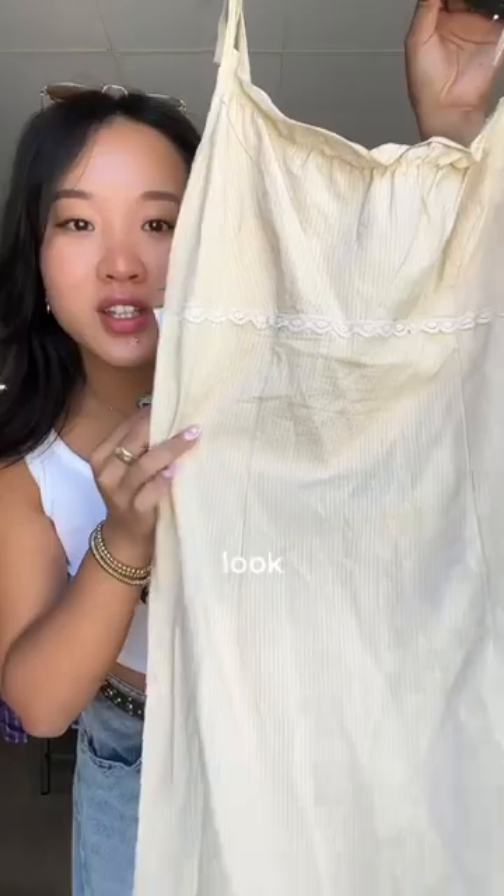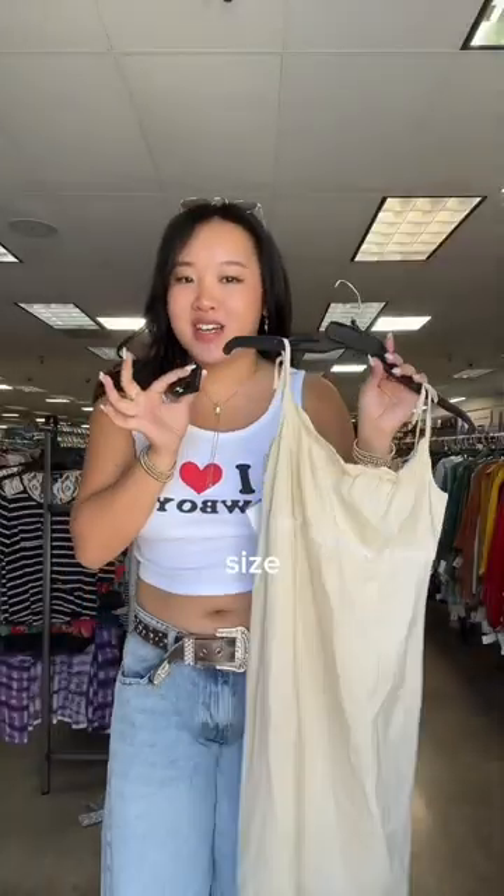This baby doll dress is genuinely so cute — look at that lace trim. But it's not my size, which is just so sad.